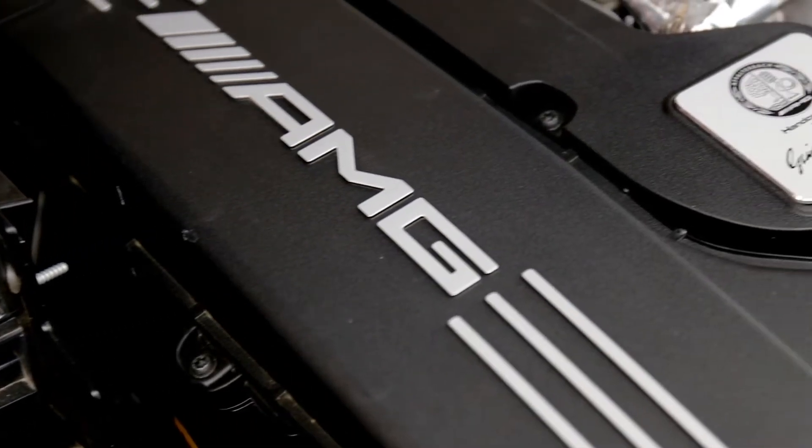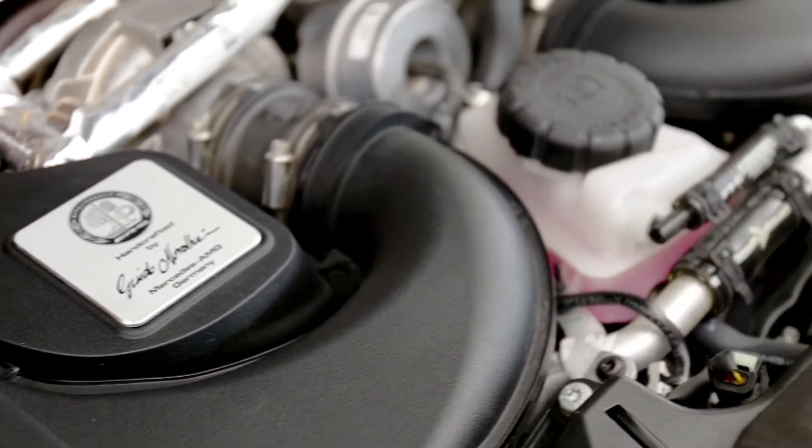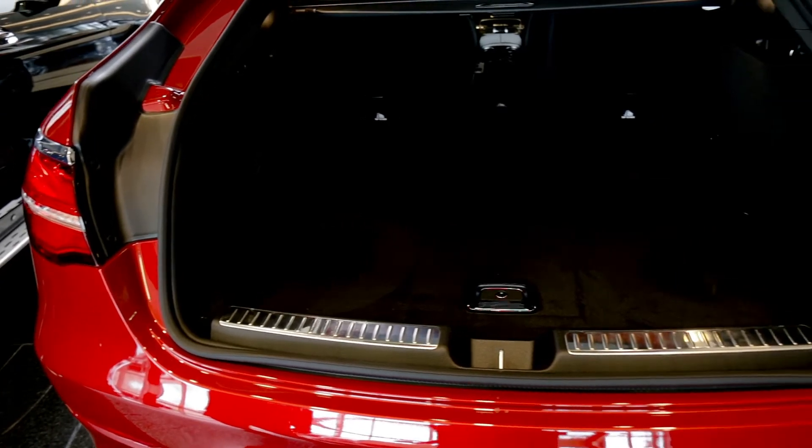The new GLC S coupe comes with a 503 horsepower engine and 516 pound-feet of torque, which is one of the highest in the segment right now.